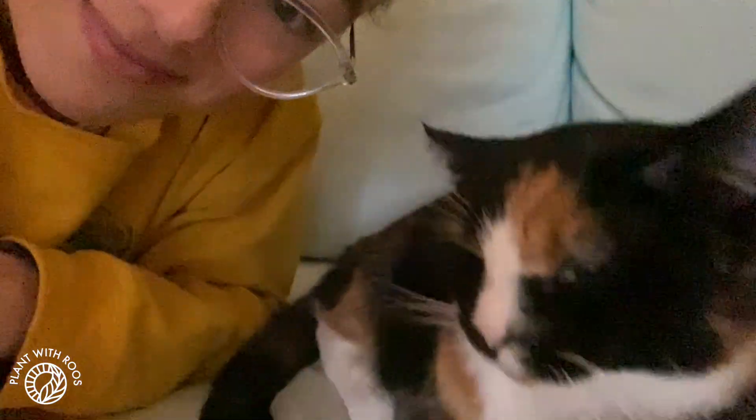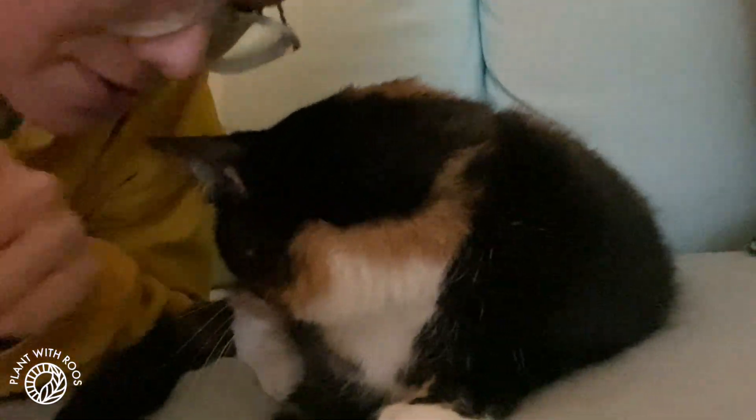I hope you enjoy this Vlogmas kind of weird different video style. Bye! Say bye, Maggie. Bye, YouTube.